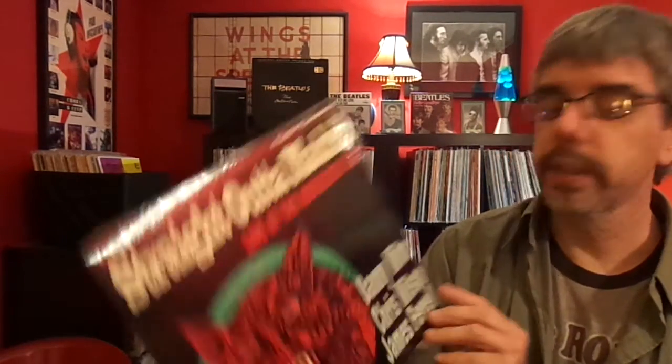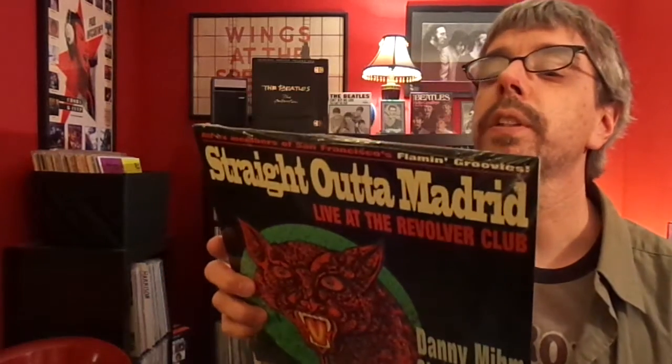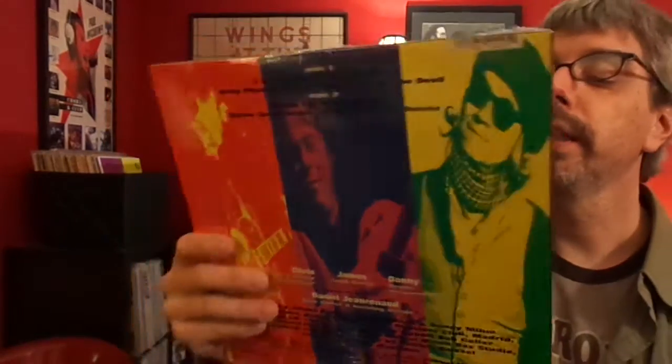Straight Outta Madrid, Live at the Revolver Club — Danny Min, Chris Wilson, and James Farrell. I'm a huge Flamin' Groovies fan, and I'll buy pretty much anything connected to the Flamin' Groovies. Chris Wilson is, of course. Just trying to think if they do any — yeah, they do Shake Some Action and Slow Death. It's too dark to read it, but there you go.